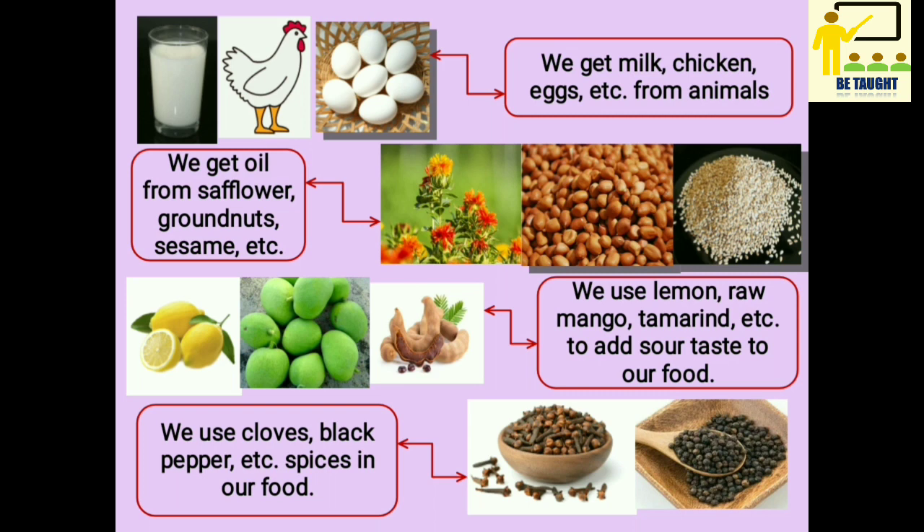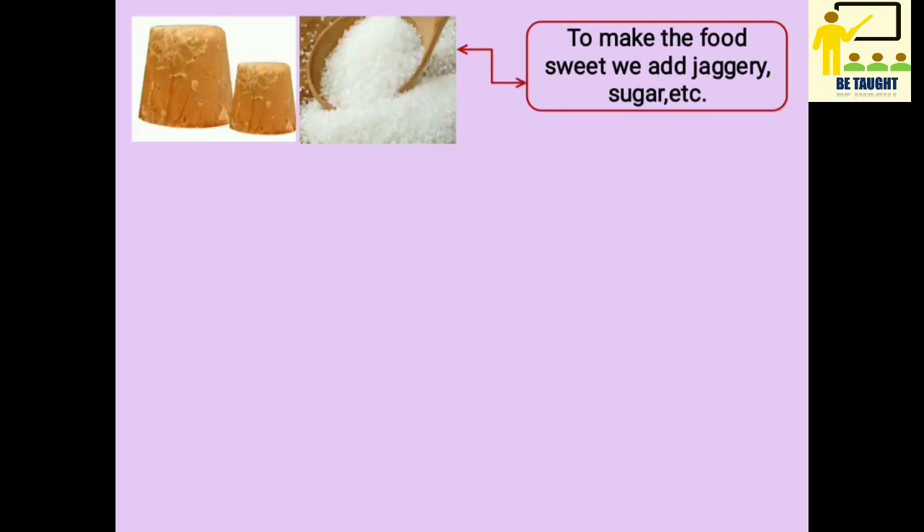We use cloves, black pepper, etc. as spices in our food that make our food more tasty. If we want to make our food sweet, we add jaggery (also known as gul) or sugar, etc. to it.